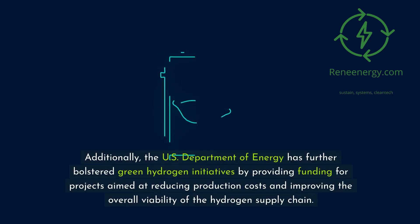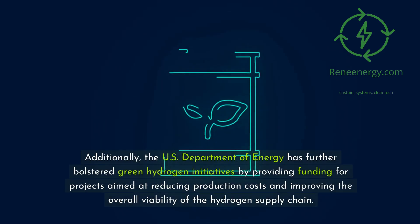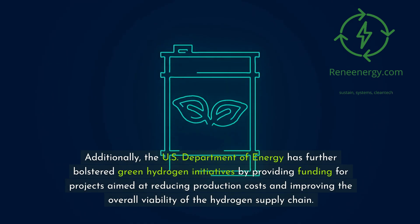Additionally, the U.S. Department of Energy has further bolstered green hydrogen initiatives by providing funding for projects aimed at reducing production costs and improving the overall viability of the hydrogen supply chain.